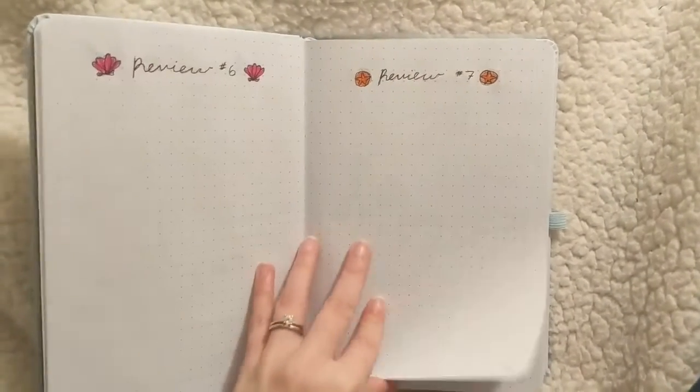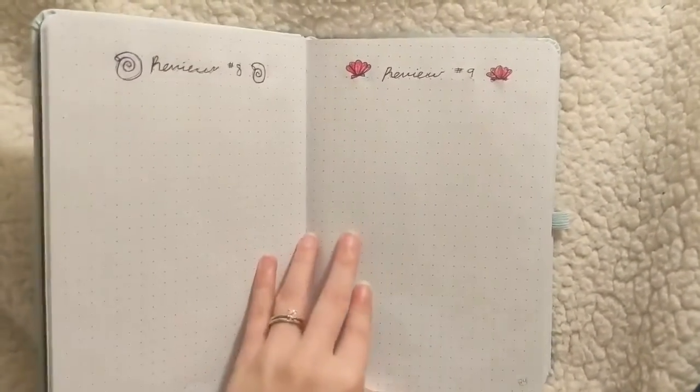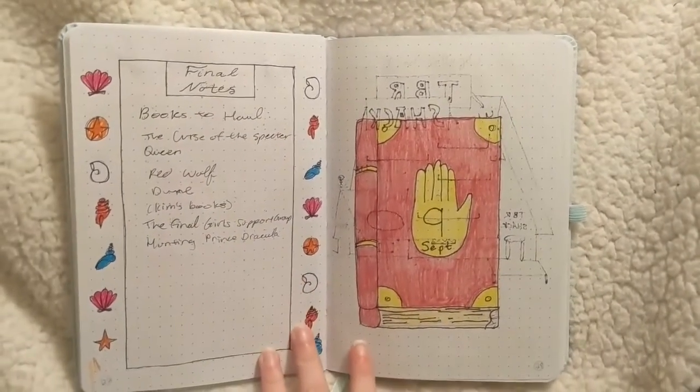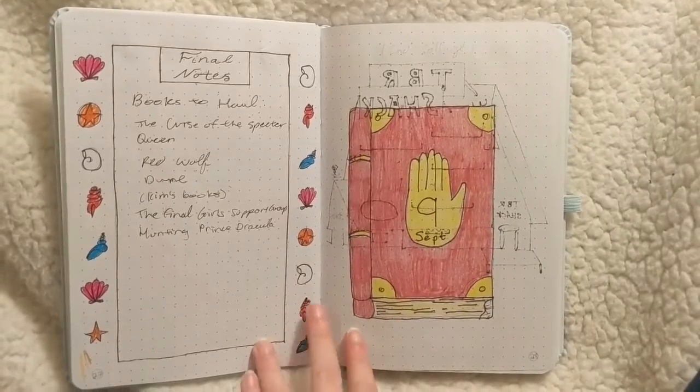I also realized I wasted a lot of space planning for reviews of books I didn't end up reading that month, so I won't be doing that again. Next was September and I did a Gravity Falls theme for this one.